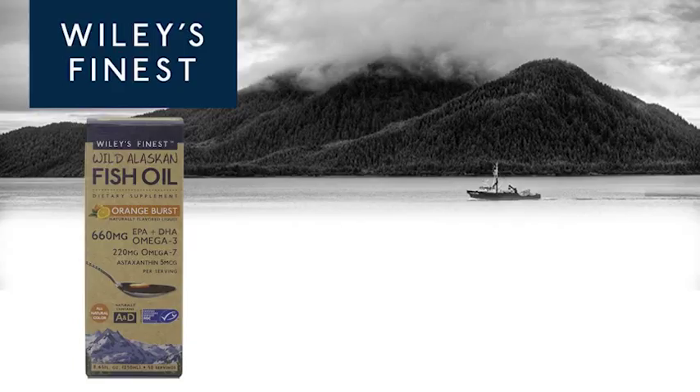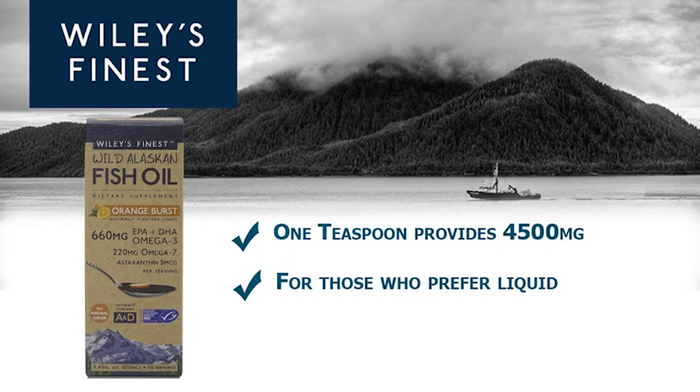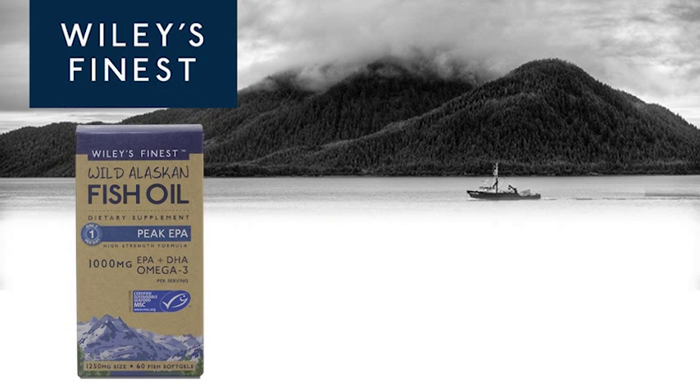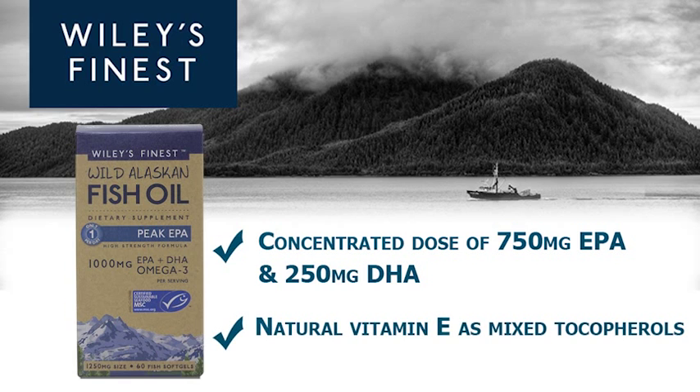Orange burst liquid fish oil: one teaspoon provides 4,500 mg of purified fish oil concentrate, formulated for those who prefer liquid delivery of concentrated omega-3s and a great tasting natural orange flavor. Peak EPA: one soft gel provides a concentrated dose of 750 mg EPA and 250 mg DHA, along with natural vitamin E as mixed tocopherols.